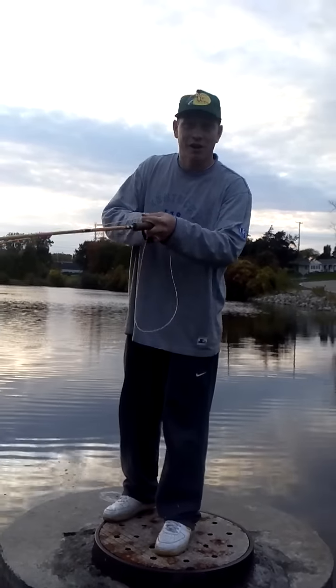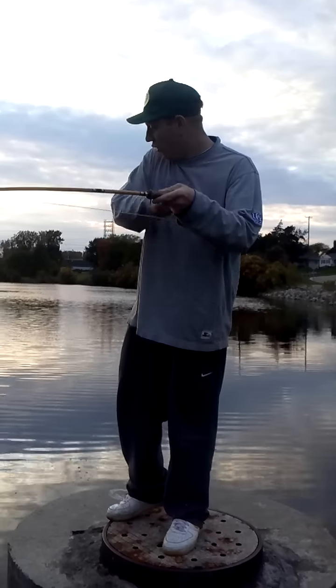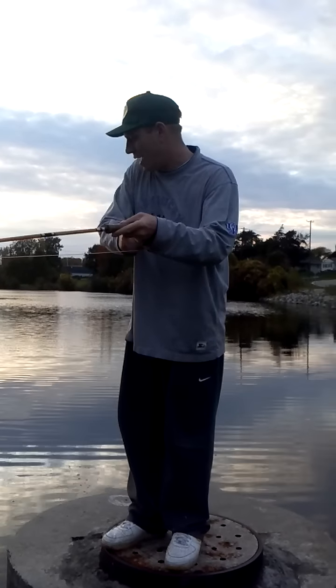Catfish Crazy here. First time with the fly reel, and over here already getting them — bluegills and bass.